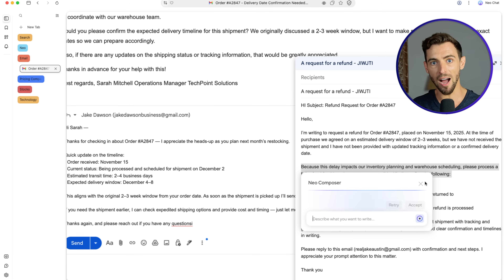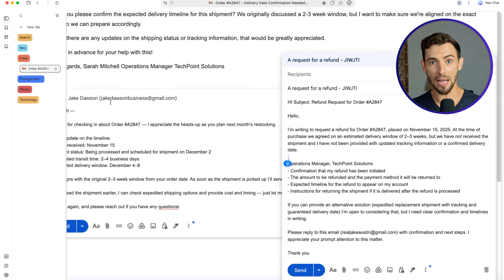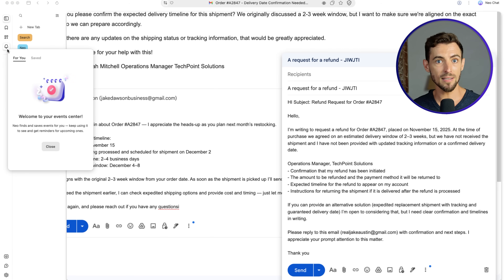Moving on to feature number five: smart reminders, which you'll see under the little bell icon. It gives you personalized insights and feed suggestions that are relevant to what you're working on. This is one of those features that gets smarter the more you use Neo, and the cool part is you don't have to configure anything complicated — you just use the browser as you normally would and it slowly starts learning your workflow.